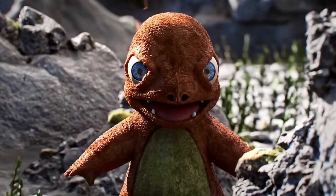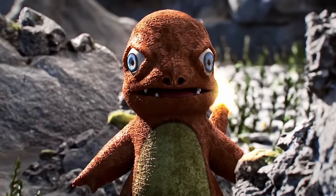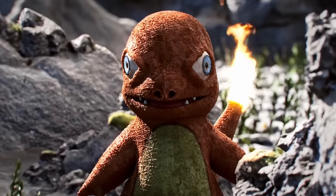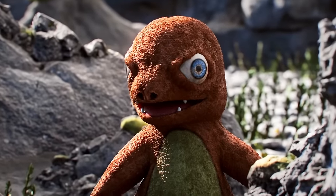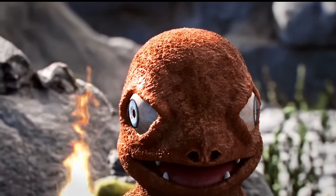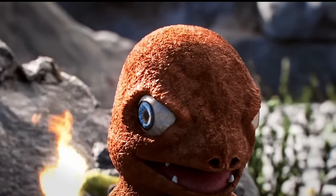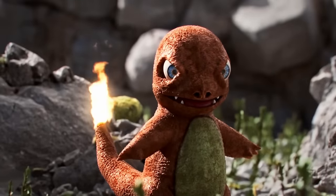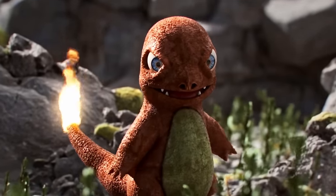Many young trainers have a tendency to confuse Charmander with a Dragon type, despite the fact that it evolves into a Fire Flying type. This confusion is understandable, because Charmander has access to moves like Dragon Breath and Dragon Tail. In fact, it is theorized that in the past, Charmander was a Dragon type. However, its evolution changed its typing over time.